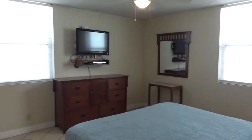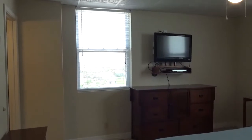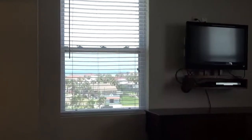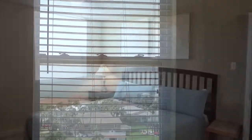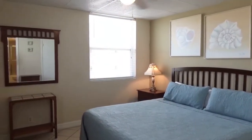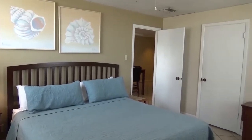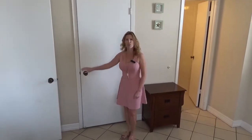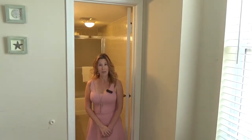And now let's take a look at the first of two bedrooms. This bedroom has a window that faces east and provides a view of the Gulf of Mexico. It also features a huge walk-in closet and an ensuite bath.